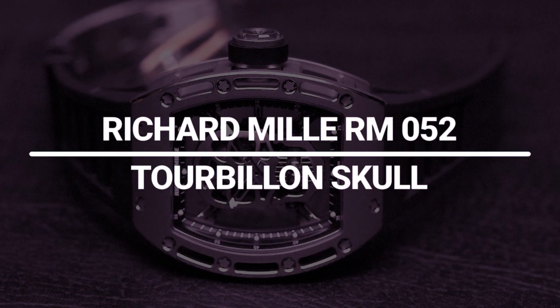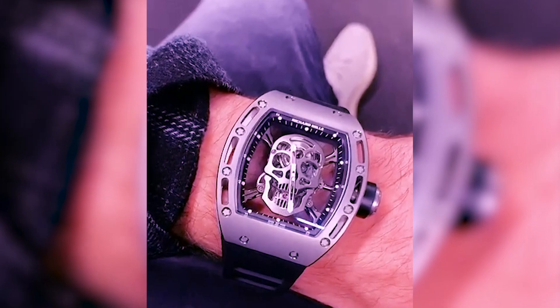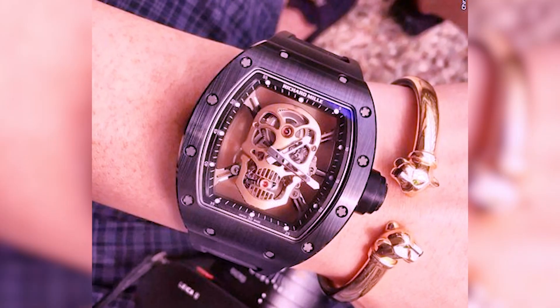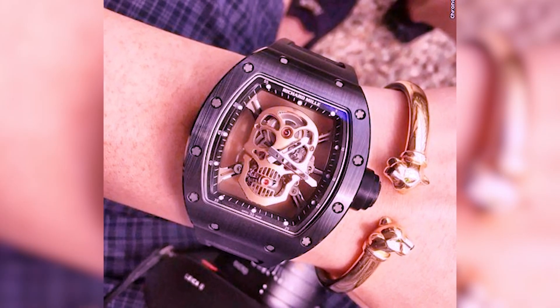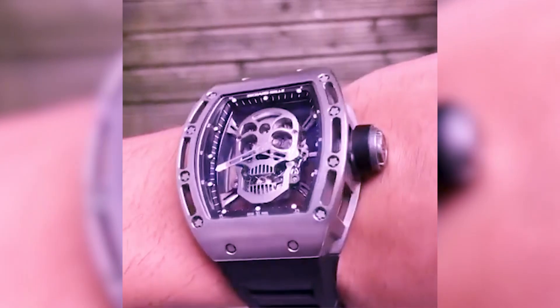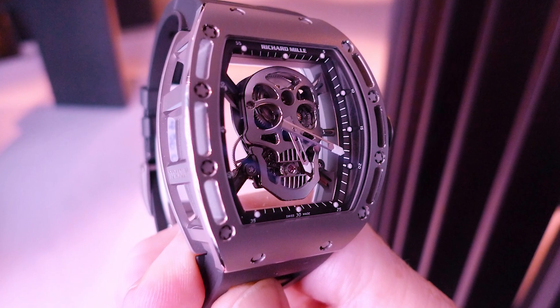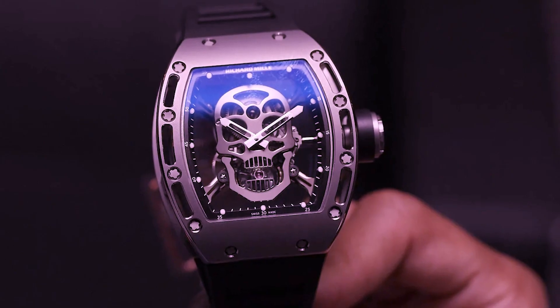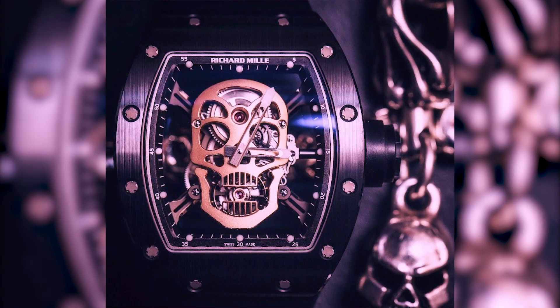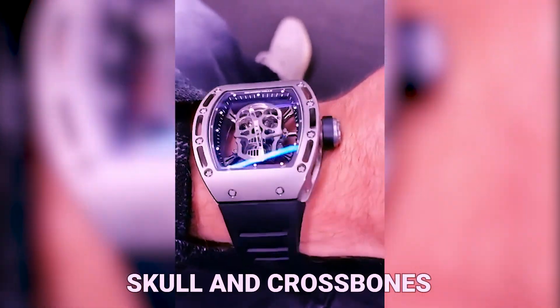Richard Mille RM052 Tourbillon Skull. The RM052 Skull Tourbillon, one of Richard Mille's most recognizable timepieces, is likely one of Pharrell Williams' favorites. The watch has a diameter of 42mm and was produced in 2012 in a total of 21 limited editions — 15 of which were made of titanium, and the remaining six made of either 18-karat rose gold or 18-karat white gold. The watch's grade 5 titanium baseplate is designed like a skull, making it the most eye-catching feature. The ruby of the tourbillon cage is held in place by the upper and lower jaws, and the central bridge of the movement is located at the rear of the skull. The four bridges that attach the movement to the casing are organized in a skull and crossbones pattern.